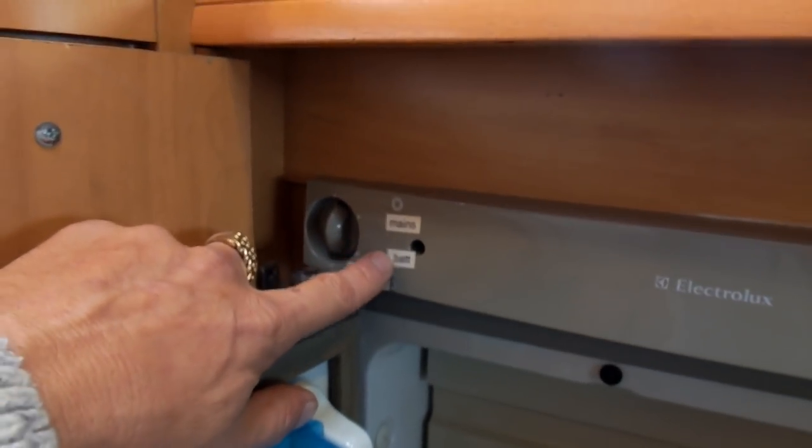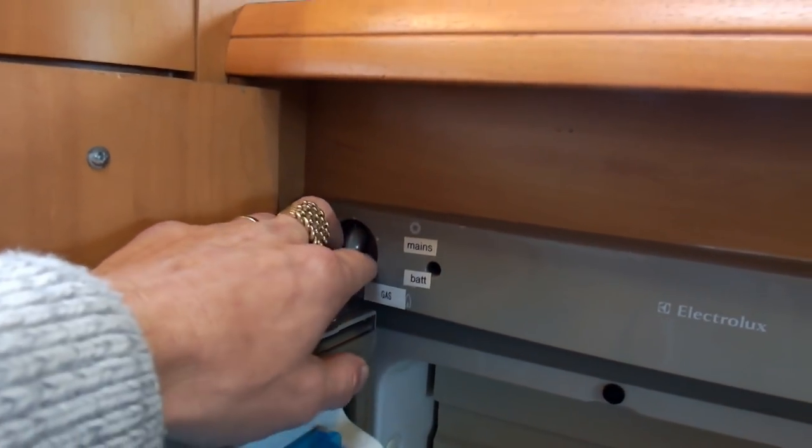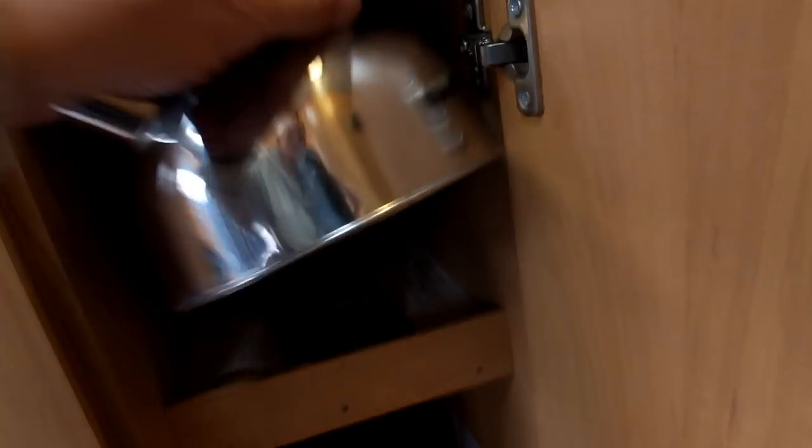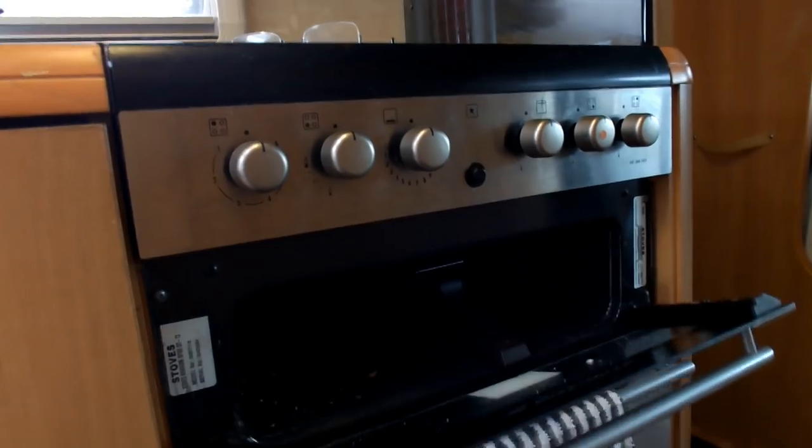Sink and fridge. The fridge runs off mains, gas, and battery, so you can flick it wherever you want, and there's your temperature control. And there's the kettle — folding handle, a whistling kettle for the gas. Oven — full-size oven and grill.